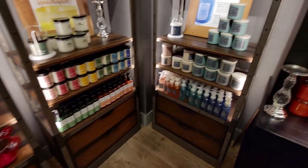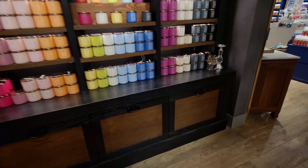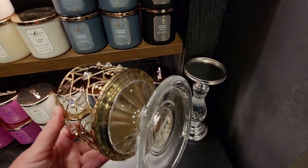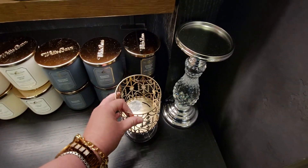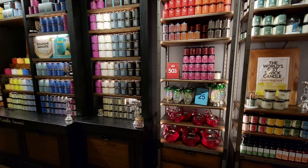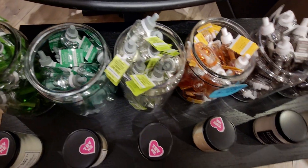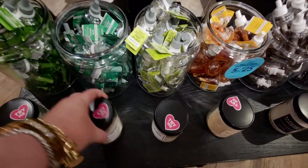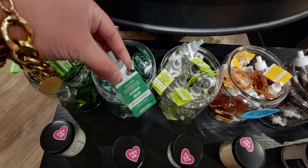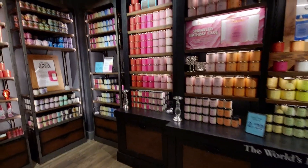Over here more candle holders — a sparkly swirly glitter one right next to one that looks like a chandelier, $29.95, so pretty. I didn't see the matching soap holder at this store. Also more flamingo items everywhere. And the new wallflower refills — Cucumber Melon is one I really want to try. I know a lot of people love that scent and I've never had it in a candle.